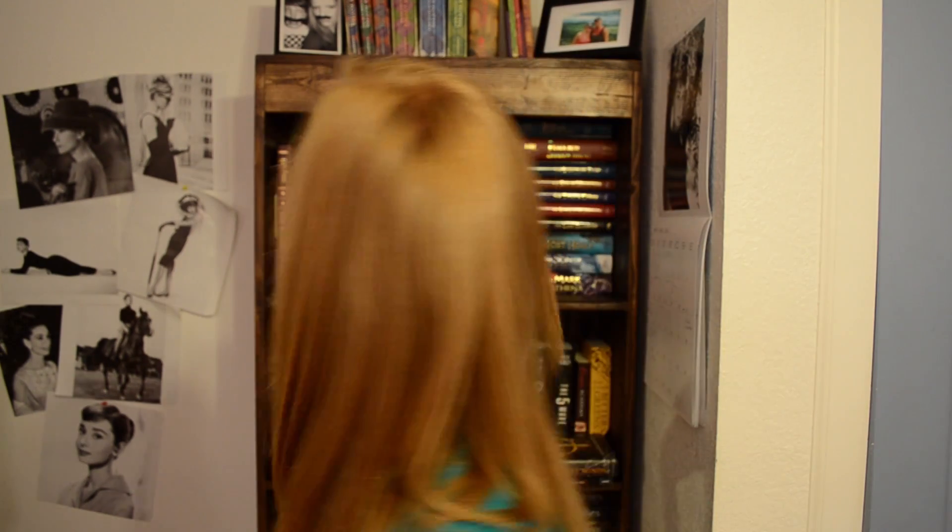The next one is Find a Book with a Girl on the Cover, and this is super easy because I have lots of those. I'm going to choose The Uglies by Scott Westerfield because this is one of my favorite books ever, and there is Tala Youngblood on the front. Love this book.